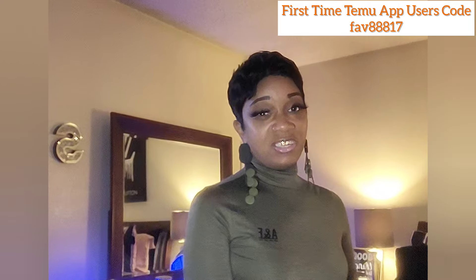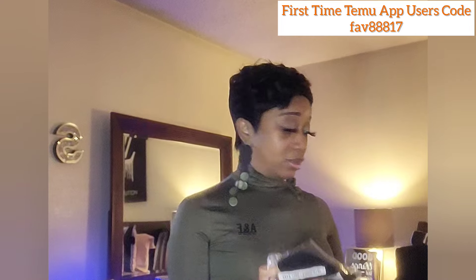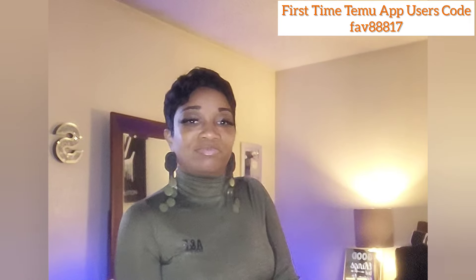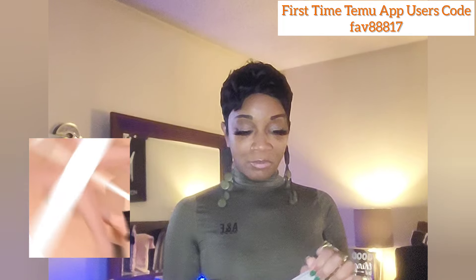The next package is something I bought for myself and they just happened to come at the same time. I got socks — and I'm wearing a pair right now. I wore them with my heels to church today. Let me show y'all in a minute, but let me just open this up first.